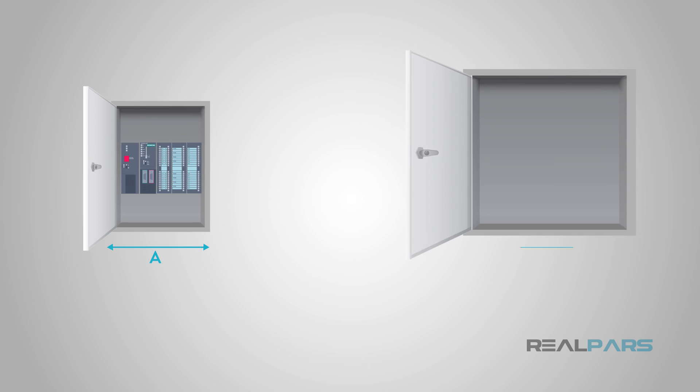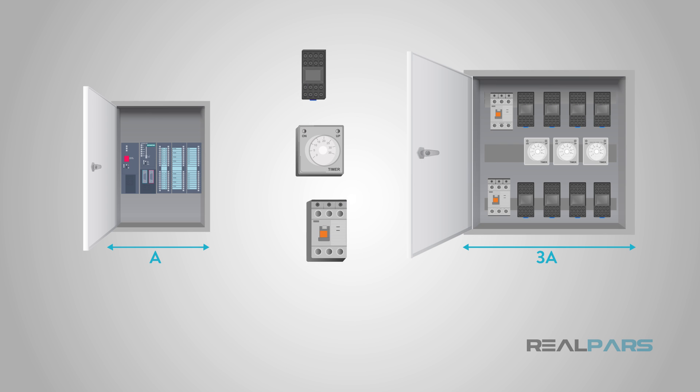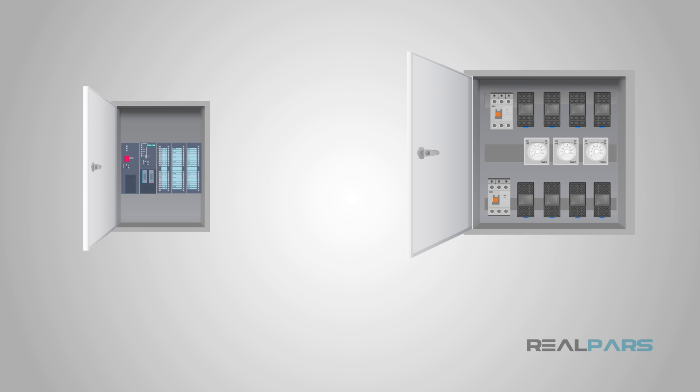The physical size requirements of a PLC system are far smaller than a cabinet needed for relay logic circuitry. Most of the physical relays, timers, counters, and controllers from a relay logic system are all contained in the PLC itself. Depending on the machine, a cabinet containing the PLC can easily be a third of the size of a relay logic cabinet, possibly even smaller.